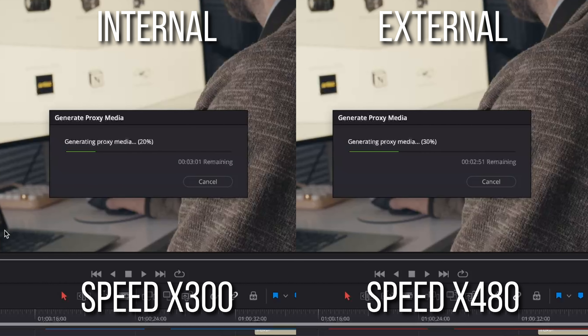But does that massive speed difference actually impact real-world day-to-day use? That brings us to test two — the proxy media test. On internal storage, it took 8 minutes and 28 seconds to build proxies for all the 4K media. On external storage, it took 13 minutes and 24 seconds — about a 60% increase in time, and that's not insignificant. Keep in mind this is for a nine-minute 4K video; if you work with longer videos or 8K footage, that gap will only grow larger.